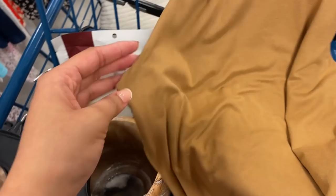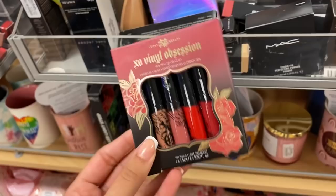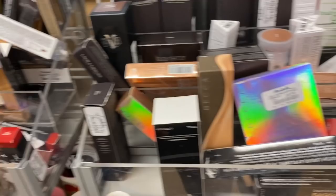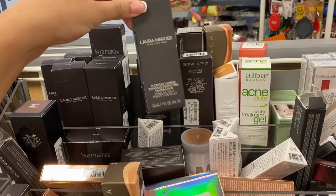I also found some higher-end makeup — there's KVD Vegan Beauty and those colors are only $10.99, I don't think it's been used. They also have a bunch of MAC lipsticks for $7.99, and I always notice the Becca Cosmetics. They also have some new MAC products I haven't seen, and the Laura Mercier foundation — I've heard that one's good.